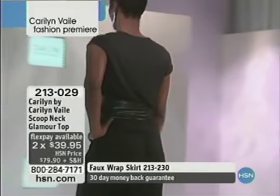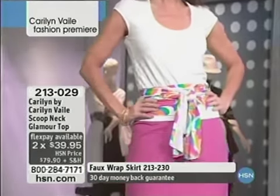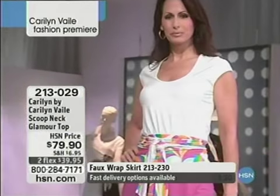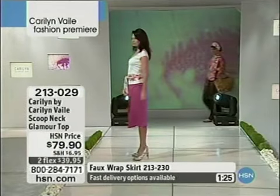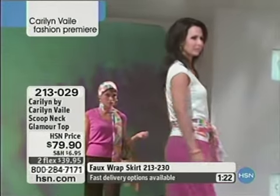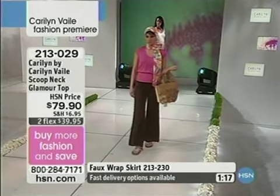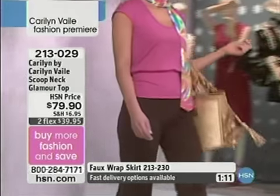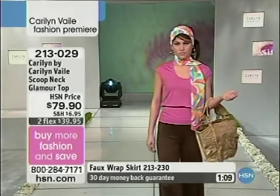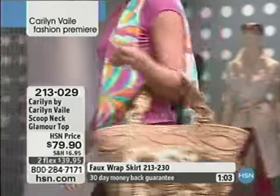Why do women all over the United States embrace this collection? You can mix and match it so many ways — it allows the woman's individuality and her own creativity to come through. As we look at this, the quality — the hand of the fabric is amazing. The finishing around the arm holes and the waist area down at the bottom of the shirt is really exceptional. It's very clean — there's binding around the neck and the arm hole. I love the wide waistband on the bottom. It's very flattering.